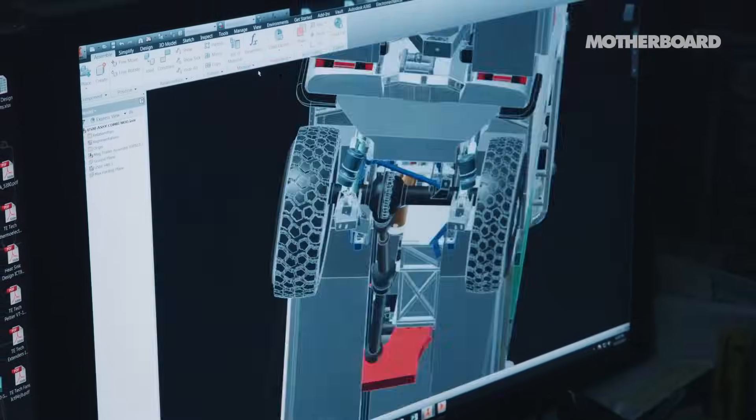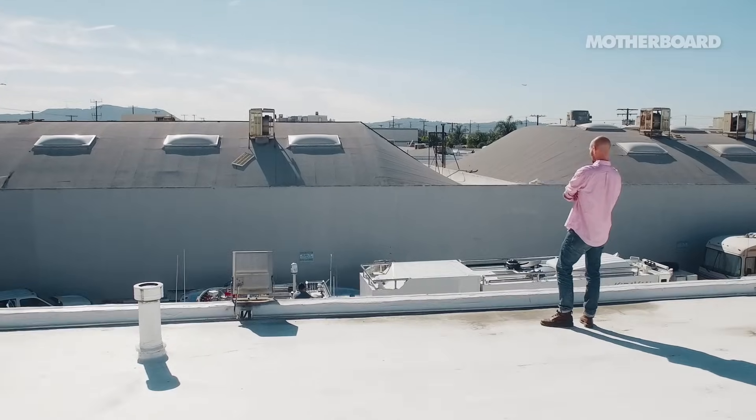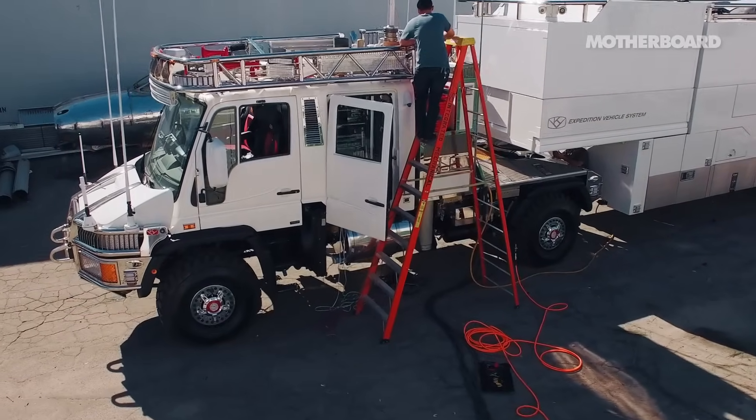We've come to LA to meet a group of technologists and designers who, under the umbrella of a company called Applied Minds, are designing a high-tech future for all of us. Perhaps their most elaborate invention to date has been basically a glorified Winnebago. Imagine the entire weight of America's military-industrial complex applied to a camper van, and what you end up with is the Kira van.